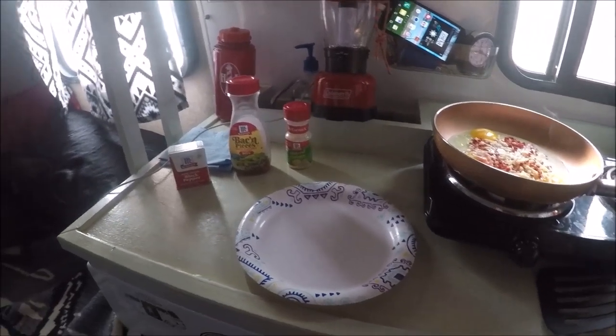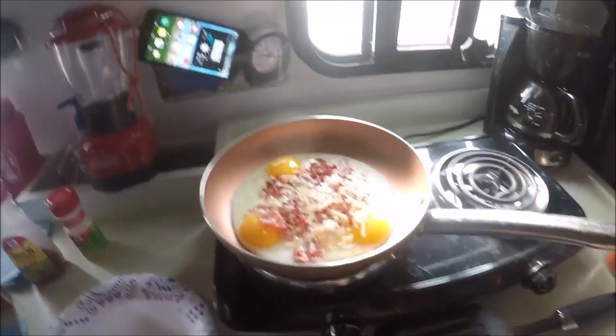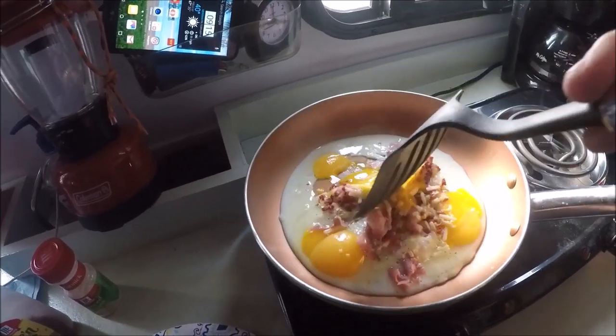Okay, morning breakfast. Pepper, bacon bits, minced onions, got my eggs over here, my cheese — throw it all in the pan. It might not look too good, but it really is, and you just mix it all up, and there you go.